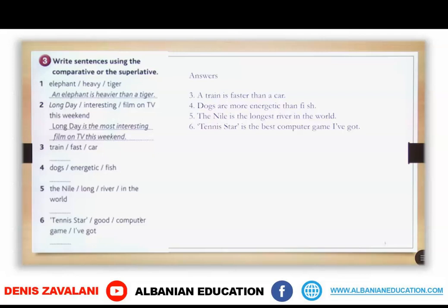Let's check together. Number 1 and 2 are already done. Number 3: a train is faster than a car. Dogs are more energetic than fish. The Nile is the longest river in the world. Tennis Star is the best computer game I've got.